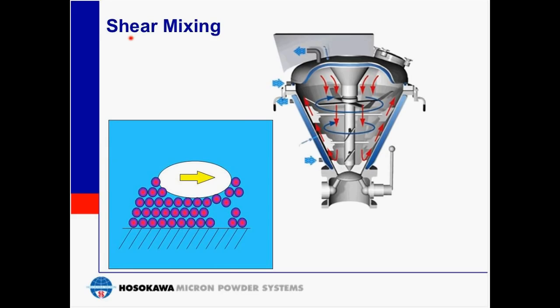Shear mixing action is directed tangential to the powder particles. The energy input in a shear mixing action is very different from impact mixing. This action is desirable for certain end results in powder mixing. However, due to the nature of shear mixing, the ratio of useful volume to the overall mixing volume is quite low.